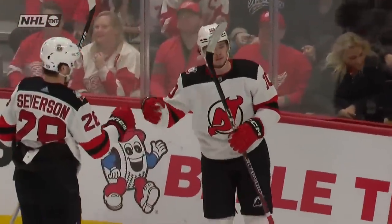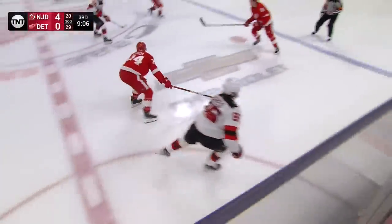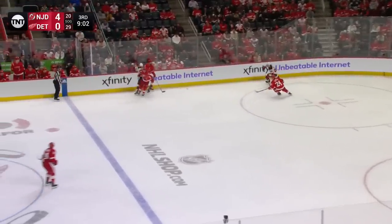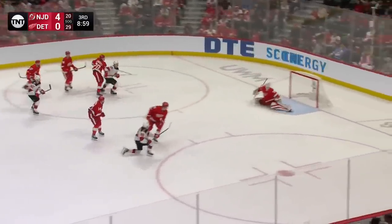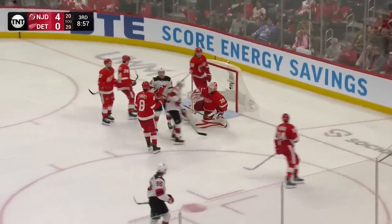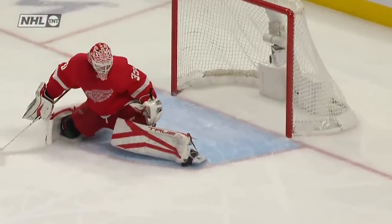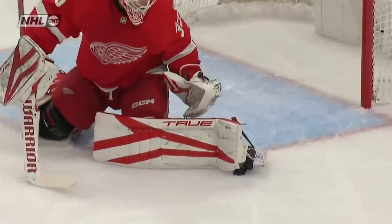Hughes backhands it across. Dittar leaping at it, knocking it down with the glove. Two wings came to him. Nice play by Hollis, sets up Hughes on the left side. Just long enough for Billy Husso. Jack Hughes took the puck with one hand on his stick, down the far side to get to the offensive zone, and it's a good save there by Billy Husso.